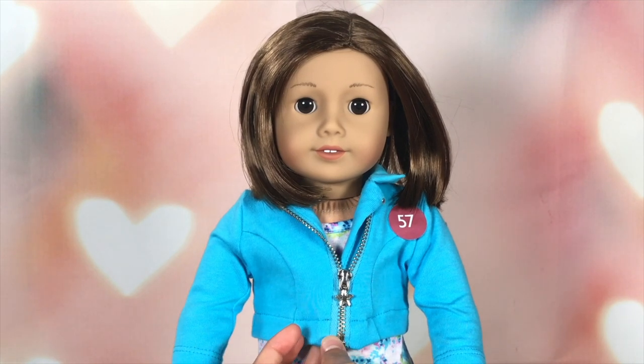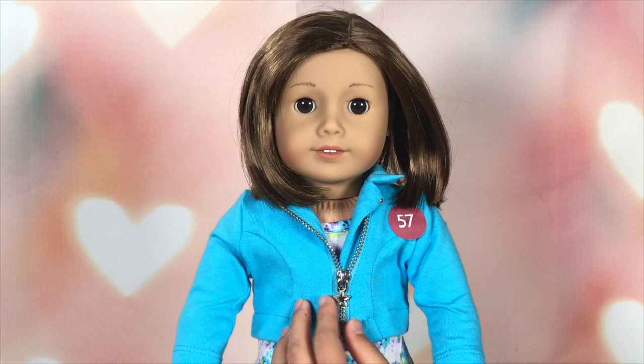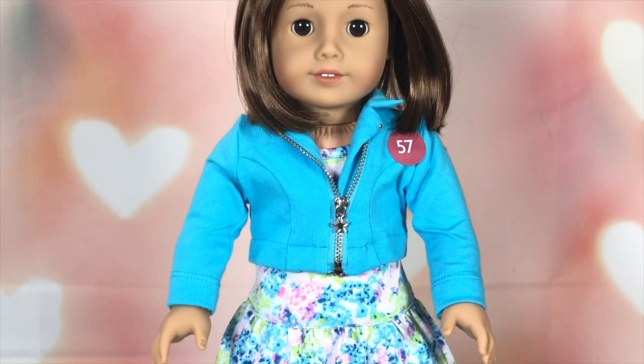Now we're going to take a look at her jacket and outfit. She has a moto jacket that's blue, and there's also a star zipper. I really love it. Let's take a closer look at it. Do you think it's really cute? The star seems detailed. And here's a look at the bottom there.